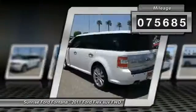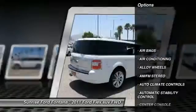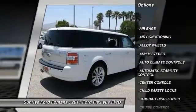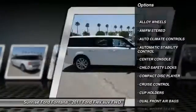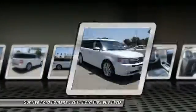This vehicle has less than 80,000 miles. Here are some of this vehicle's great options: Navigation system. Keyless entry. Heated seats. Leather wrapped steering wheel. Alloy wheels. Power steering. Air conditioning.